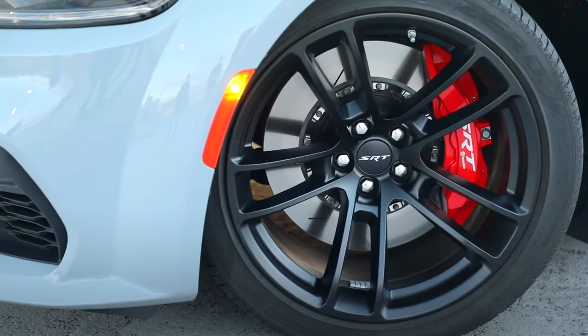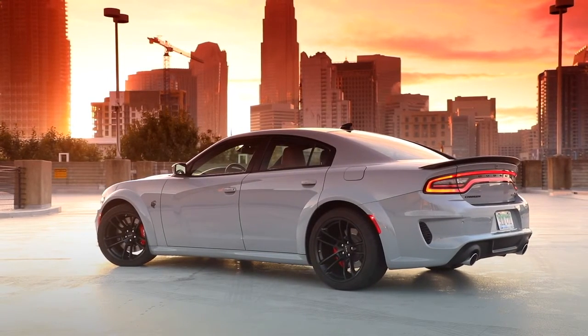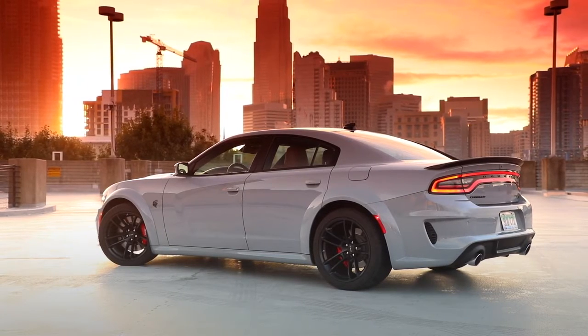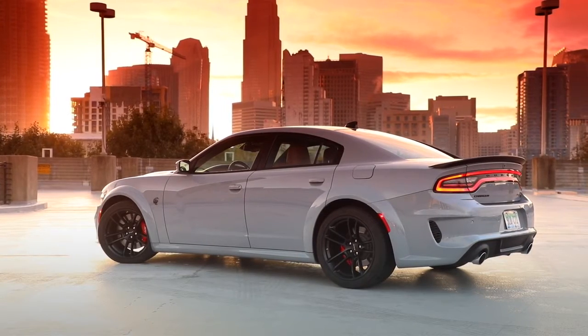functional performance hood that gives them an even more sinister look. Dealer orders open for 2021 Dodge Charger models this fall, including the new SRT Hellcat Red Eye. Vehicles are scheduled to start arriving in dealerships in early 2021.